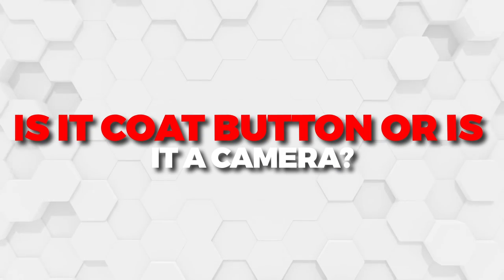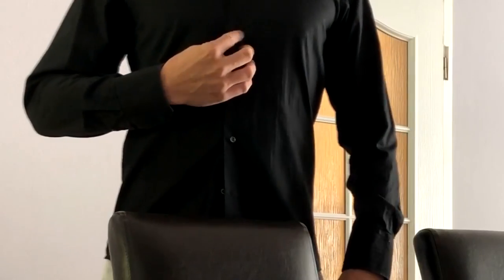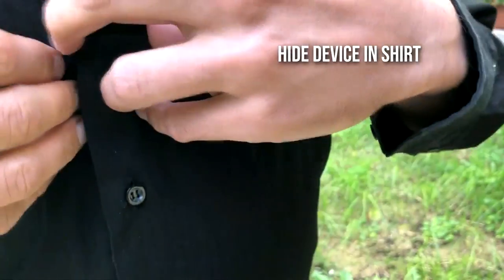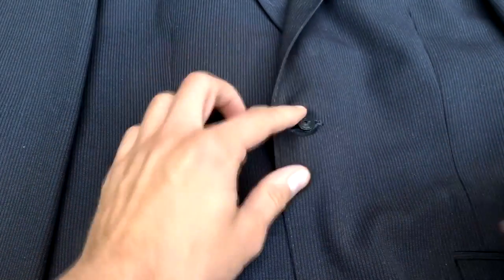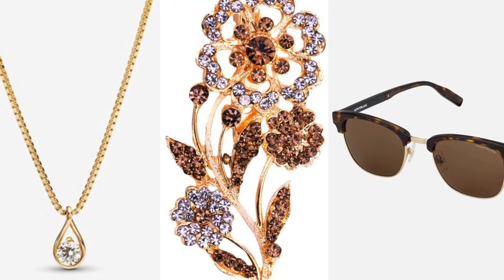Next up: is it a coat button or is it a camera? Being one of the most widely used espionage devices, no one nation's agency can be credited with its invention. These miniature cameras weren't actually the buttons of the agents, but rather they were small enough to be concealed within them. The shutter of the camera was controlled by a switch cleverly hidden inside the coat's pocket, although this varied from agency to agency. Sometimes the CIA concealed these cameras in other articles of clothing as well, including necklaces, brooches, and sunglasses. Feeling an itch to rewatch the Mission Impossible series just yet? You definitely will by the end.